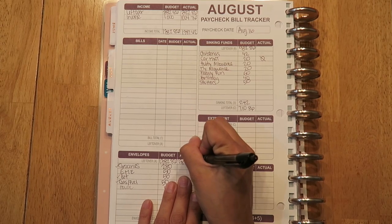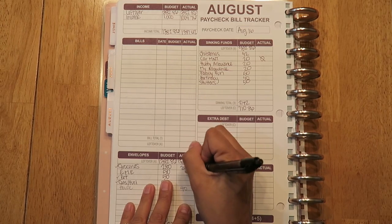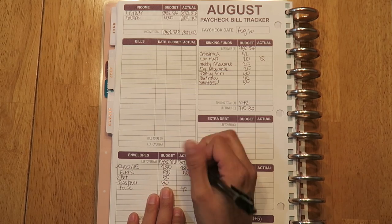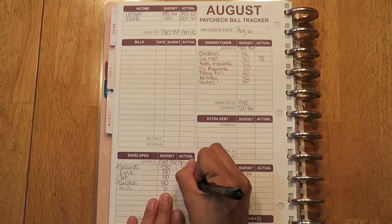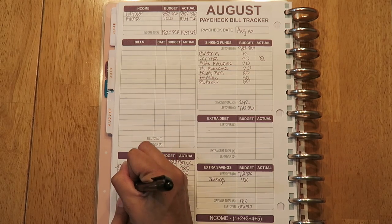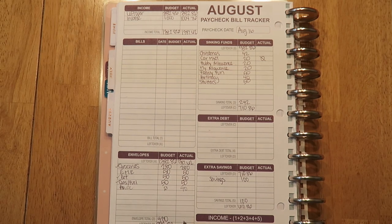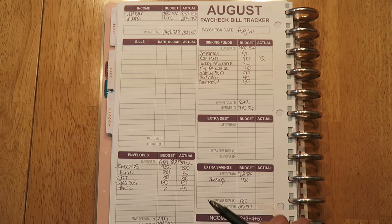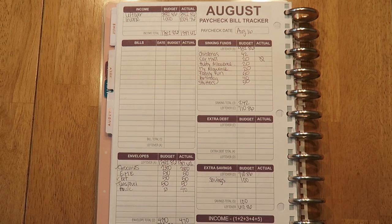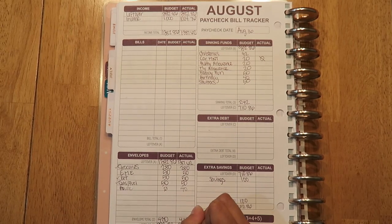For my cash envelopes, everything stayed the same. It's $280 for groceries, $50 for my youngest son's lunch money for school, $50 for pet, $50 for gas and fuel, and then I need $40 for a new blower we're saving up for. So instead of $430, I needed $470 for my cash envelopes, which brings me to a total of $917.62.